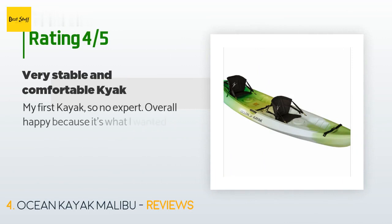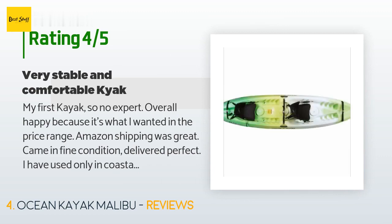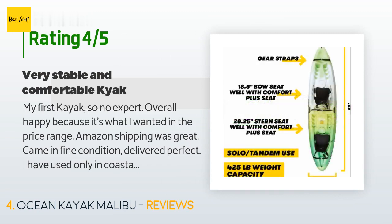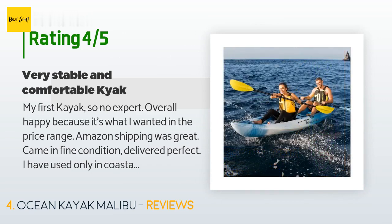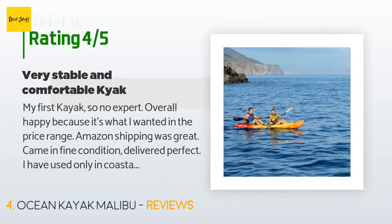There are 73 reviews with an average rating of 4.4 stars. A customer said: "My first kayak, so no expert — overall happy because it's what I wanted in the price range. Amazon shipping was great, came in fine condition. I have used it only in coastal bay waters. I took one star off because I found it tracks poorly for a 12-foot kayak — it wants to pull to the right often."